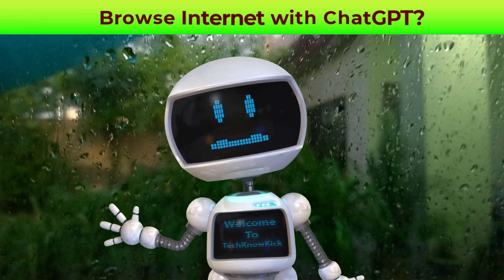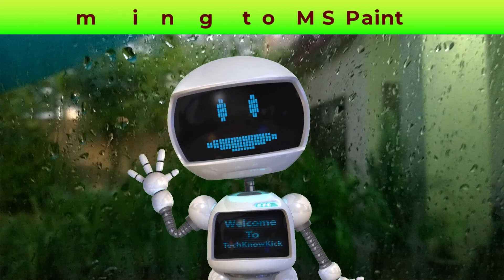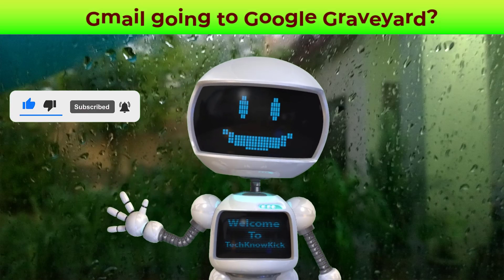Hi, welcome to TechnoKick weekly recap for all that has happened last week in the tech world. Watch this video till the end without skipping and don't forget to like this video, share this video and subscribe to my channel.